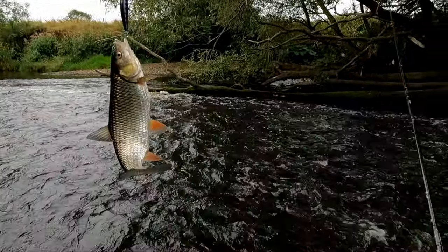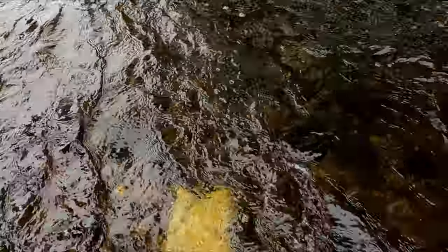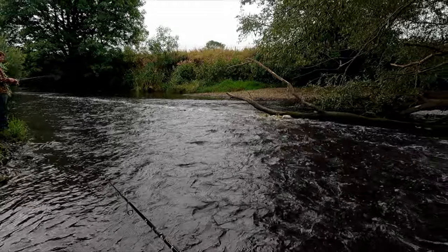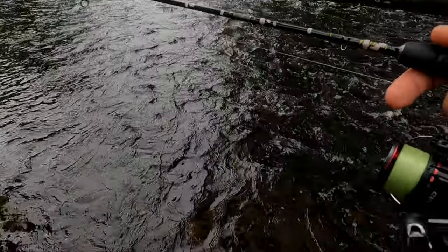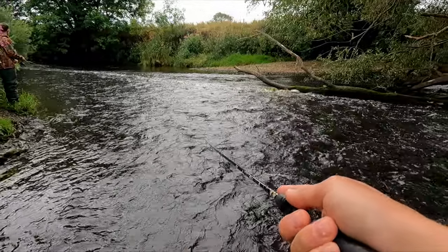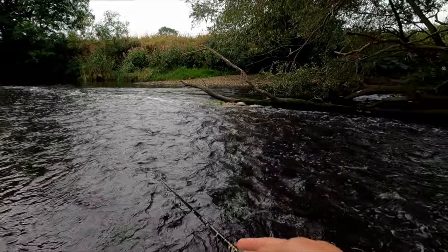Oh, that's too much butter. Thank you. I just dropped near this branch, let it drift, do a few small twitches and pauses, just to make the lure look alive. And I got a tube.